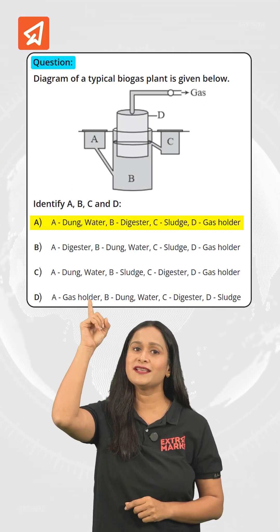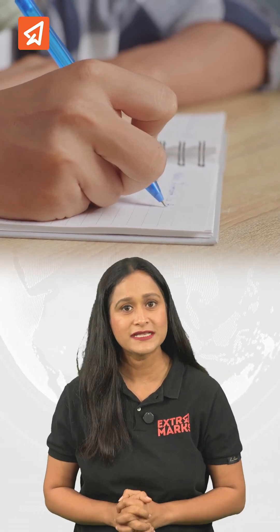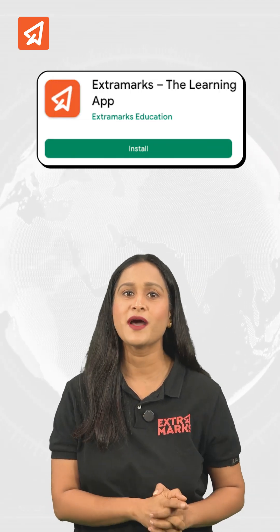Hence the answer to the given question is option A. If you would like to practice more such questions or view the step-by-step solutions, copy the link in the comments and explore them on the Extramarks learning app.